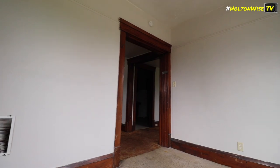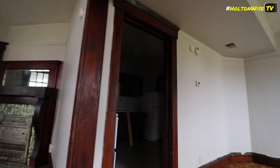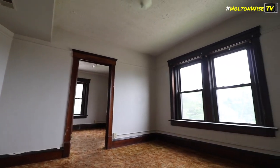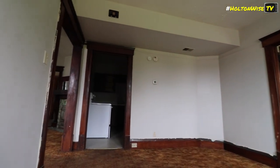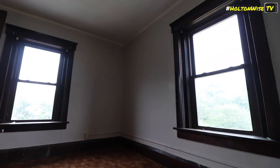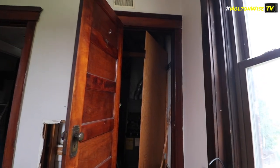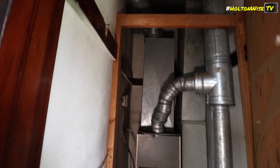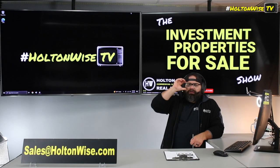If before you send the offer you want to walk the building and take a contractor with you, that is totally fine. Just let us know at sales@holtonwise.com. You get to us before 5 o'clock, we will get you in same day. After 5 o'clock, we should be able to get you in the following day. You could tour the units, put together your own scope of work, and see how much it's actually going to cost. I believe the cost will be around $50,000, but it's a little open-ended. If you wanted to hire Holtonwise to be your property manager and contractor, we would get our renovation team in there to put together a line-by-line scope of work.